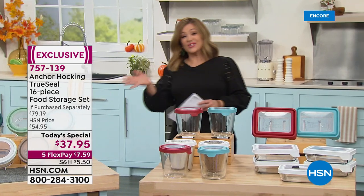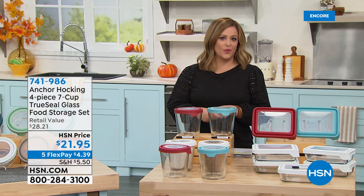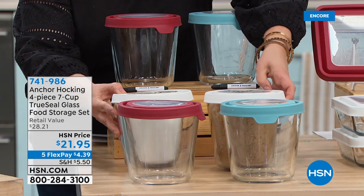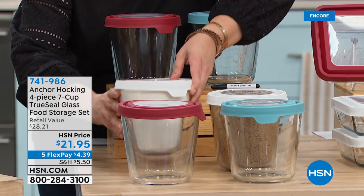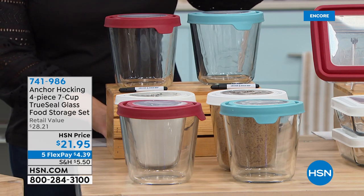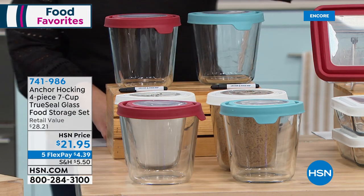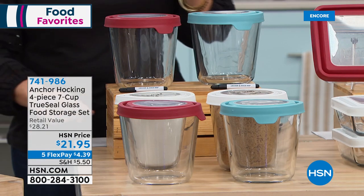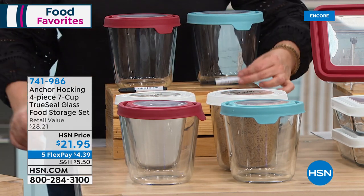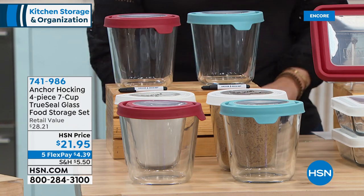If you like the taller ones — for more food storage — we've got our sugar and brown sugar in here. You can totally set up your pantry and get organized. Everything is nice and airtight. You can get a set of these — a four-piece set, two bottoms and two lids — each one is a seven-cup capacity, two for $21.95. Just choose your color: red, blue, or white. They do come with the dry erase marker. Item number 741-986.